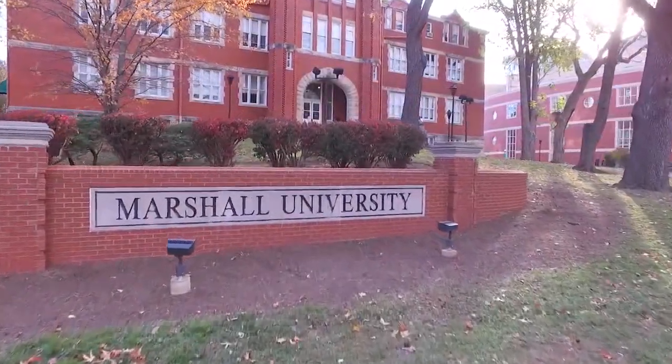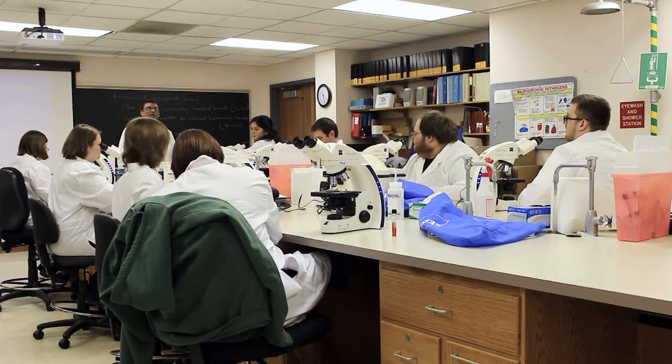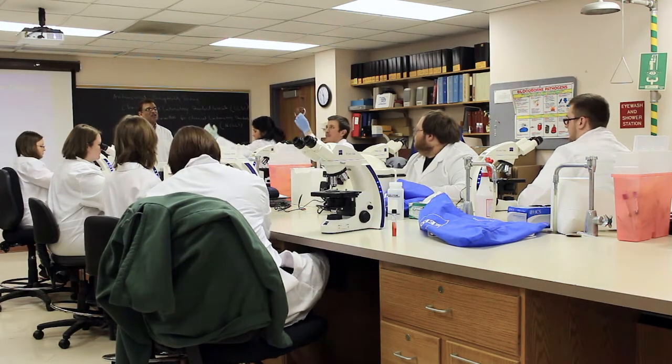Located in Huntington, West Virginia, Marshall University's Department of Clinical Laboratory Science offers three different degree programs for students to explore.